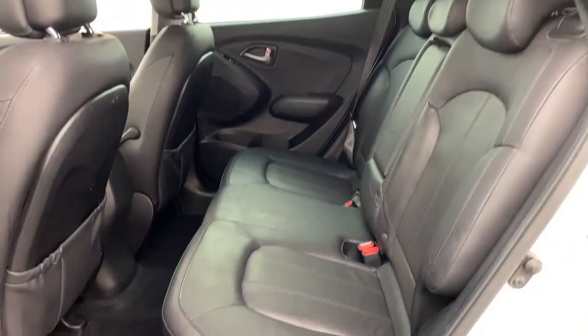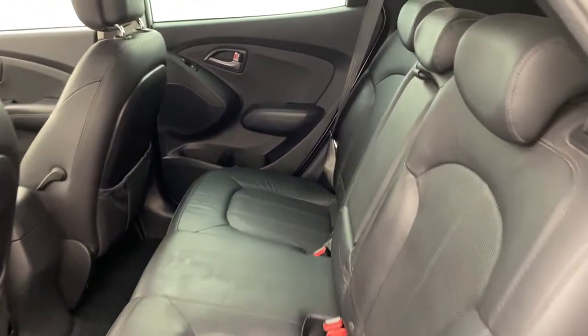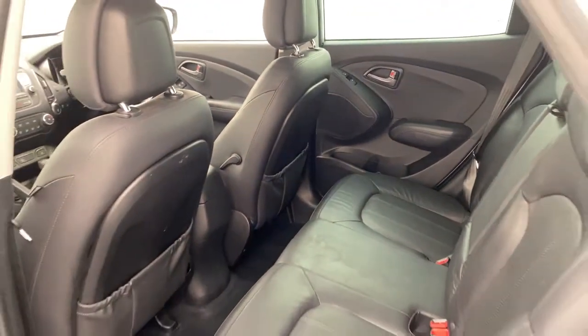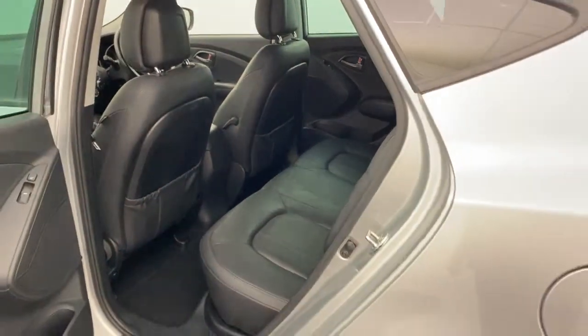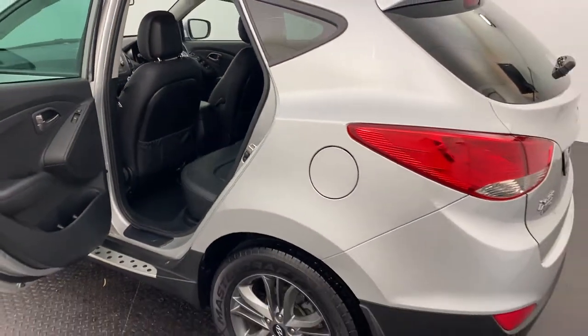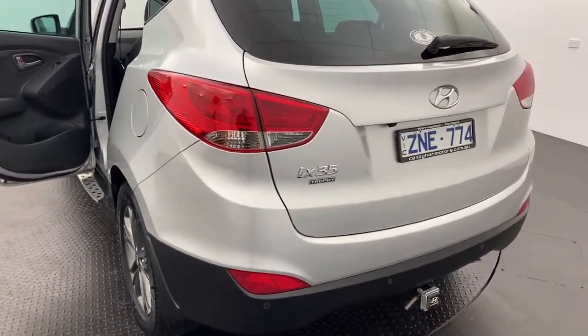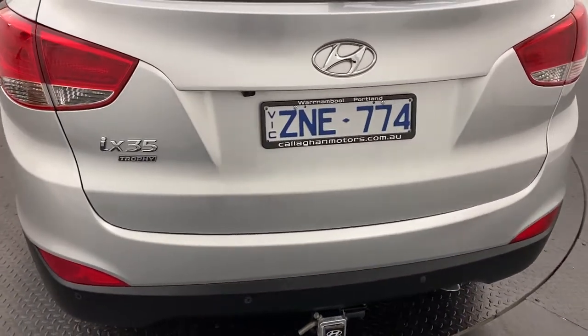You do get a full leather interior which has really been well looked after. You also get heated front and back seats and electric windows throughout. We are a family run multi-franchise dealership with a terrific reputation to protect, so know that you can buy from us with complete confidence.